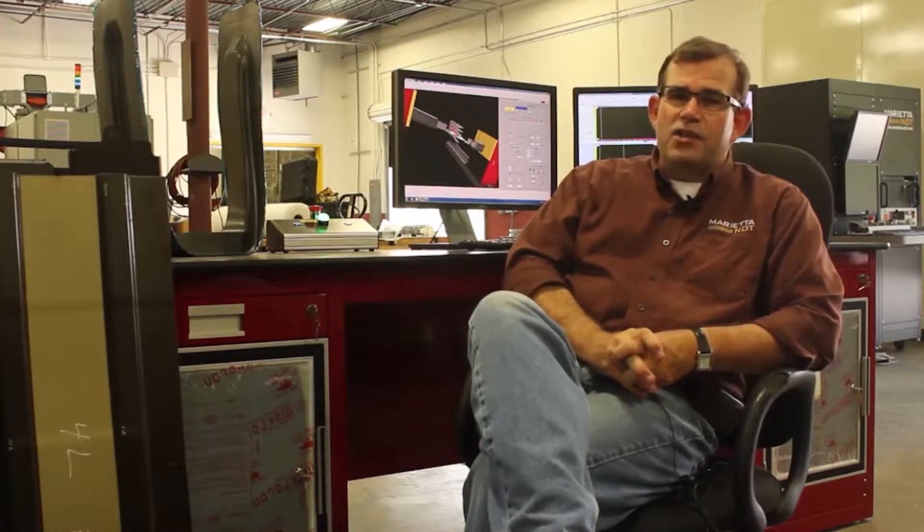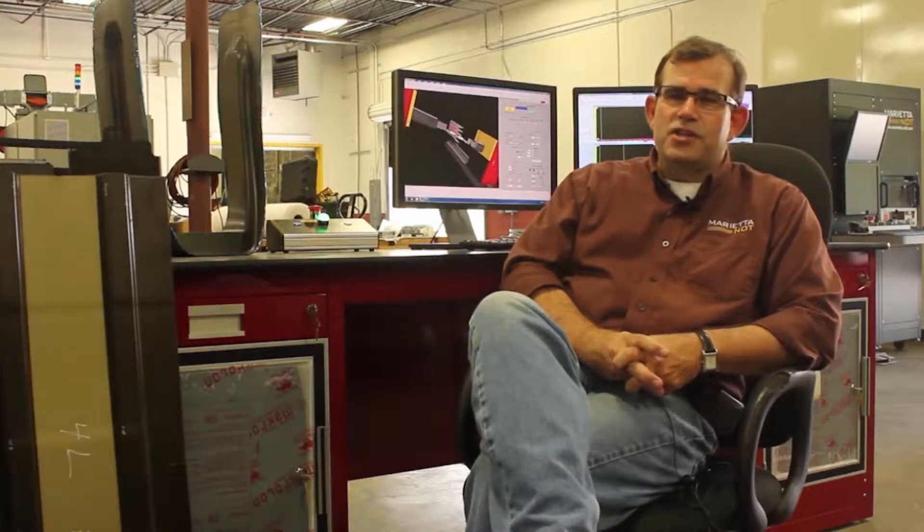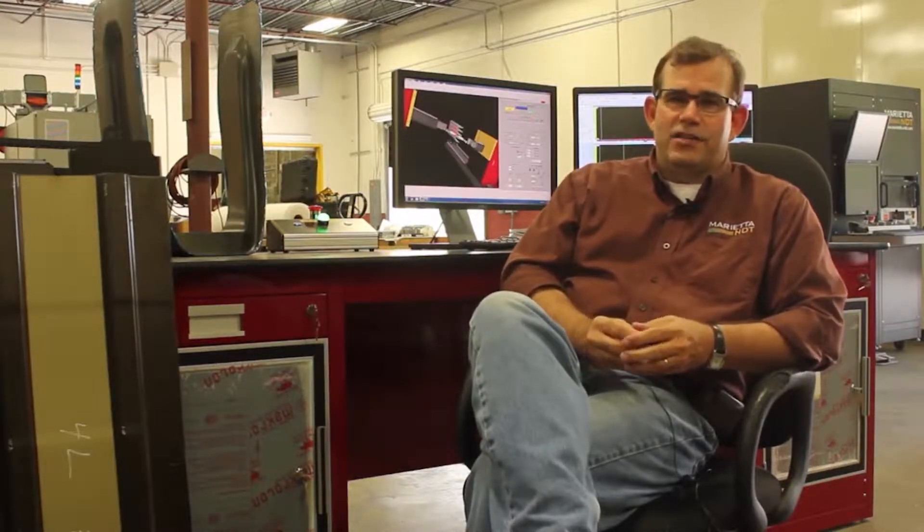Engineering technology is a wonderful way to make a living. Students studying engineering technology are instantly hired in industry. They are the problem solvers — the ones that can make it happen and get the job done.